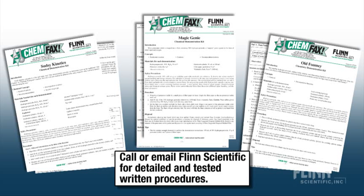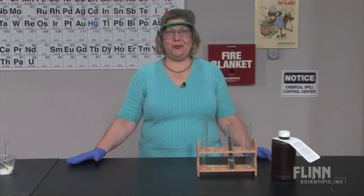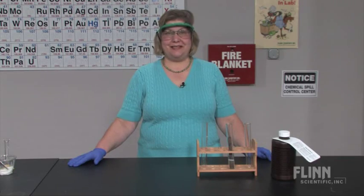It is a strong oxidizer capable of producing explosive mixtures with organic molecules. Buy with knowledge and confidence when you purchase 30% hydrogen peroxide from Flinn Scientific.